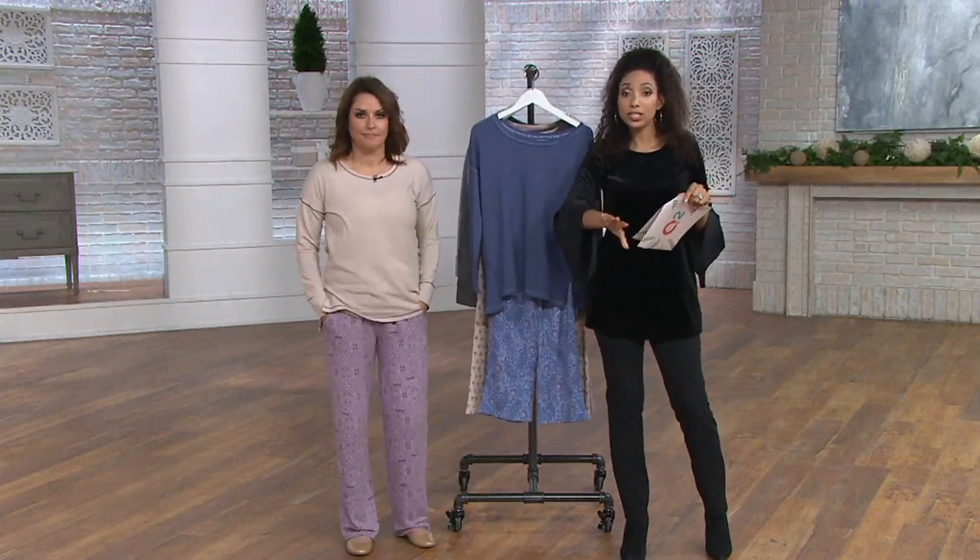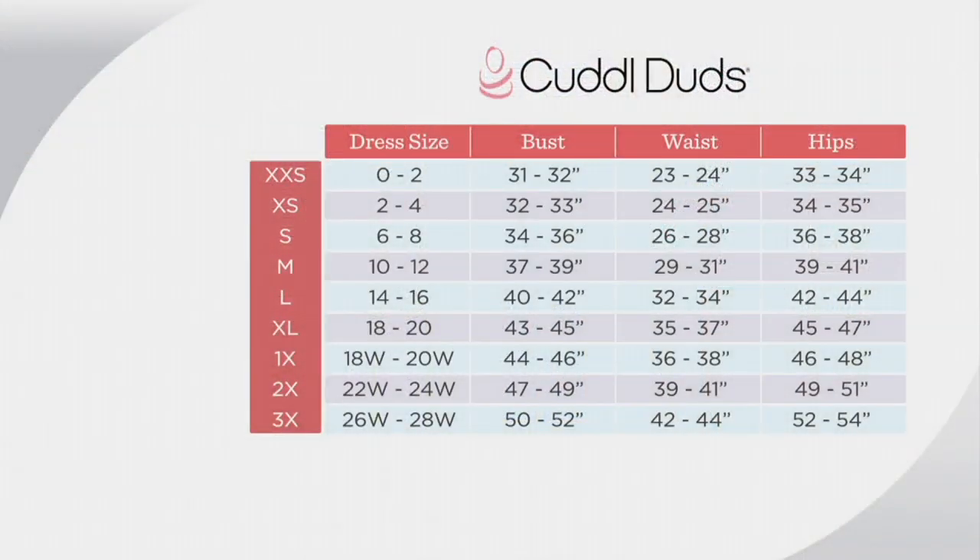Take a look at the size chart — it's really easy. This comes in extra small through 3X. I do recommend going into the extra small because you're not going to size down in a pajama. So there really is something for everybody. And again, we have petite sizing — extra small right up through 3X.